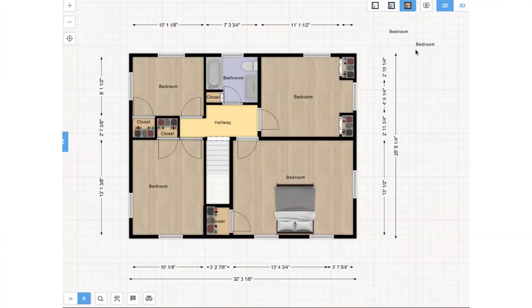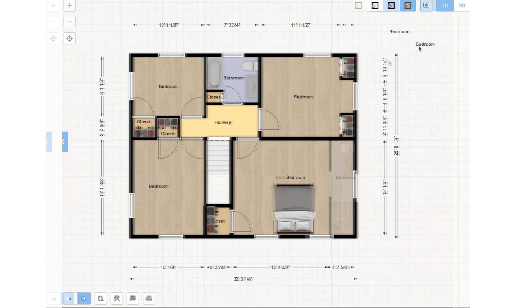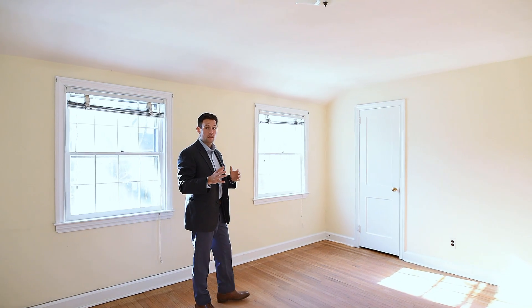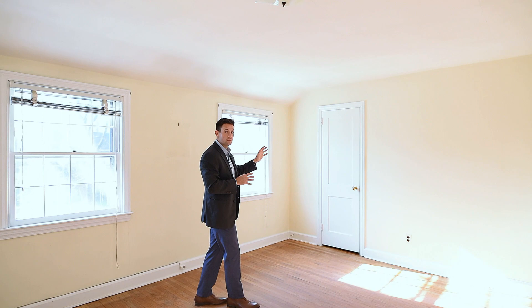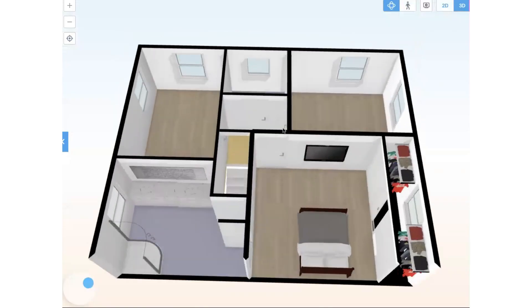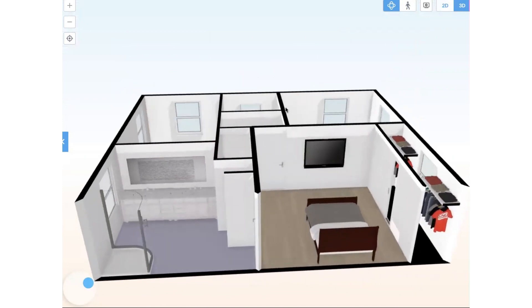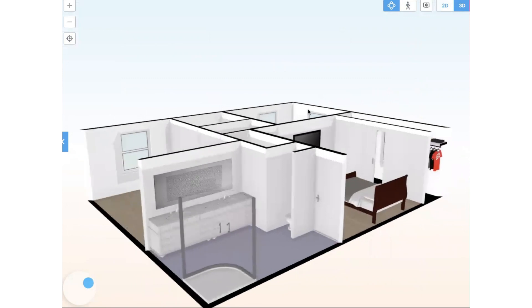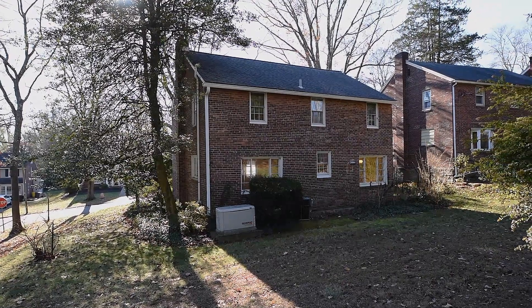We're in the primary bedroom, where you would have two options for adding an en-suite bath. One option would be to leave the existing floor plan and add a bath in between the existing walls. If you wanted to make it a little bigger, you could go into this closet and the bedroom on the other side of the stairs to create a very nice large en-suite bath.